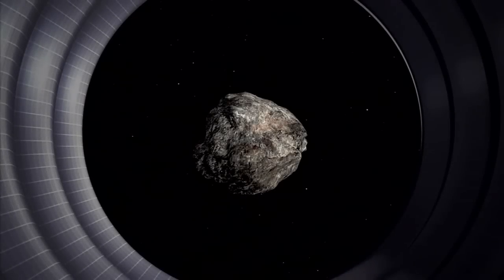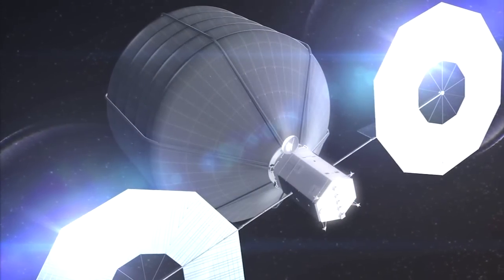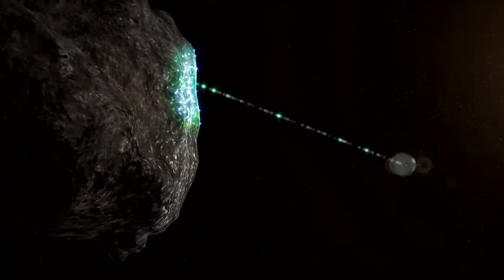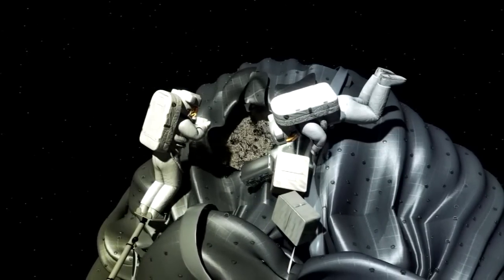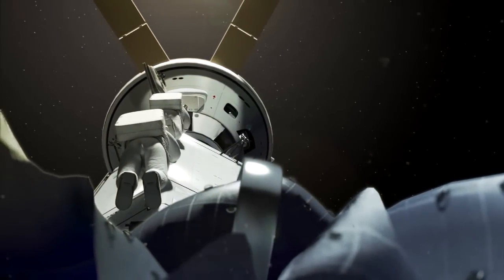We'll start by sending astronauts to an asteroid for the first time in history. Capturing and repositioning an asteroid in space and then sending a crew of astronauts up to it to collect samples will test NASA on levels of innovation and ability unmatched since the 1960s.